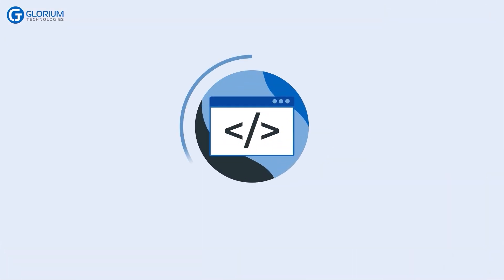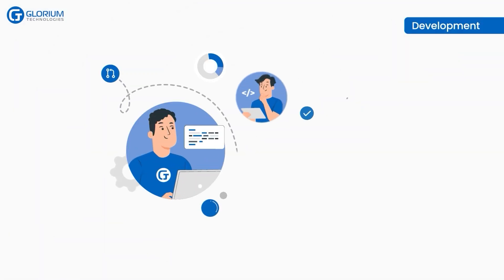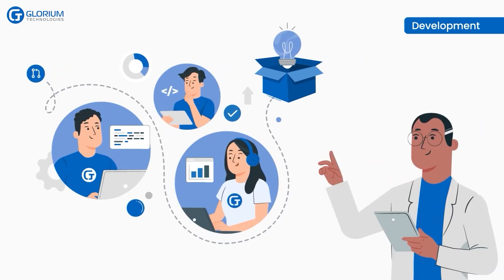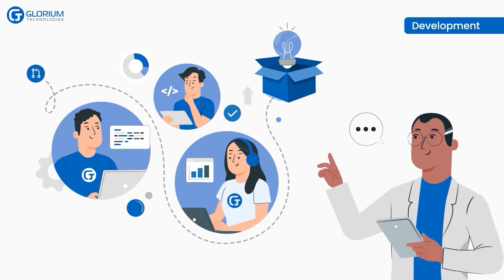When the UX/UI design is finalized, the development team begins the development process. They use the latest technologies and best practices to build a scalable, secure, and efficient telemedicine app. Frank regularly communicates with the team to track the progress, offer feedback, and address any challenges that arise during development.